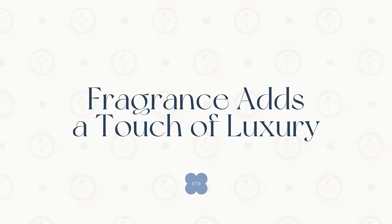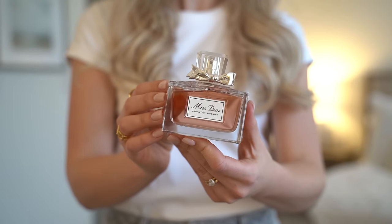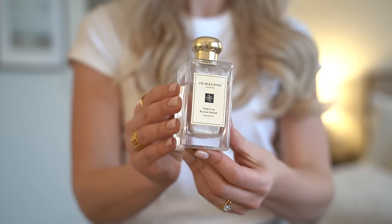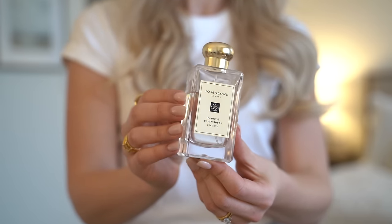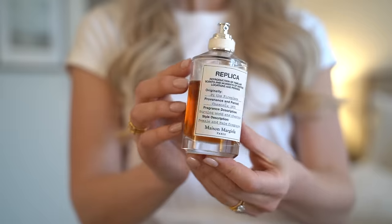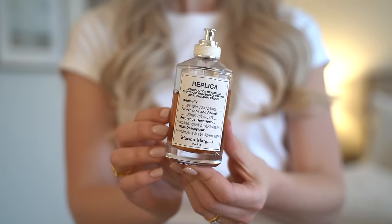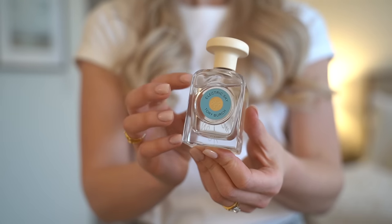This next one I did not find in any articles but I think it is such a good one for elevating your outfits and just feeling good: adding fragrance. Incorporating fragrance into your style is a subtle yet powerful way to elevate your overall fashion and create a more sophisticated appearance. A carefully chosen scent can complement your outfit and add an air of luxury and refinement. I don't feel like my outfit is complete unless I have a scent on — sometimes I even choose the scent for what I'm doing, elevated or relaxed.